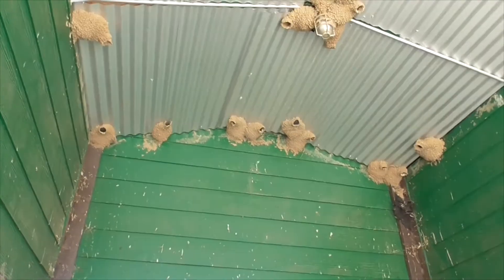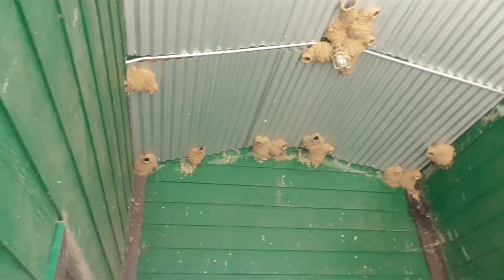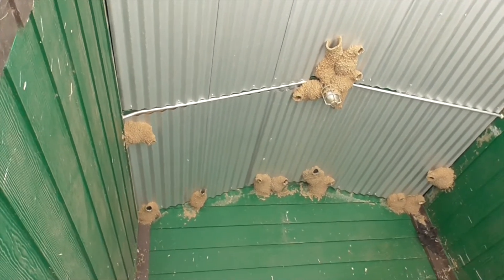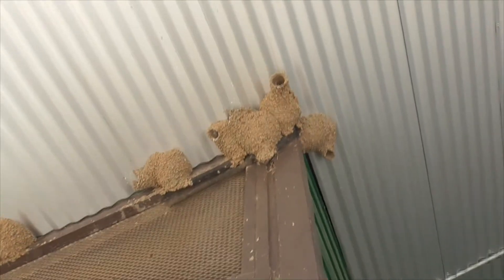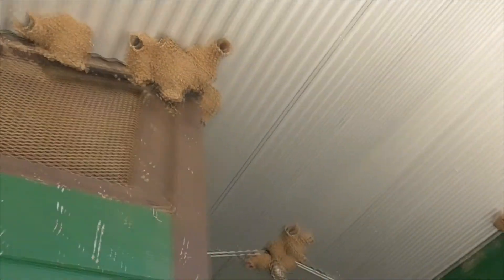Now, if they do this at your house, right away just get your hose. A sharp blasting hose — just blast the nest down before they have their babies. Otherwise you'll be killing a lot of babies, and nobody wants to do that.